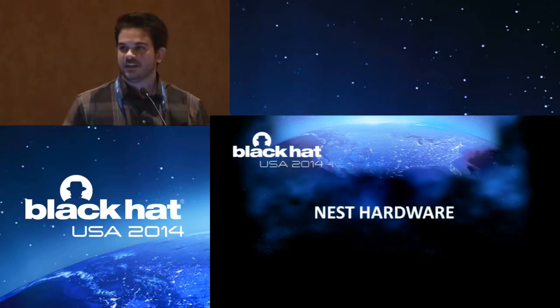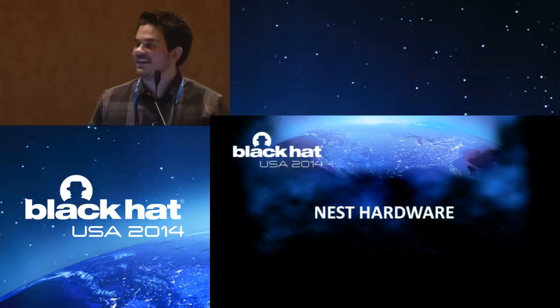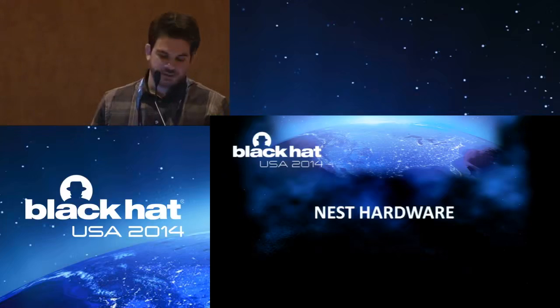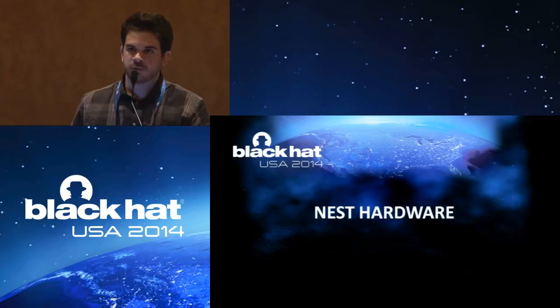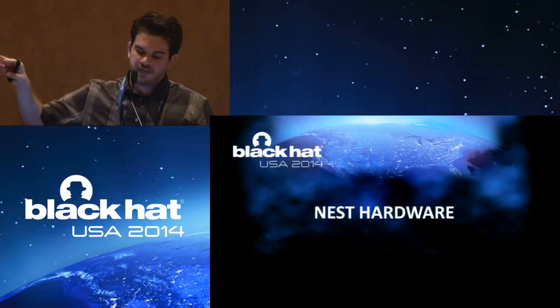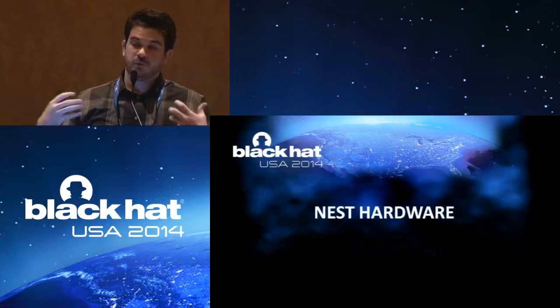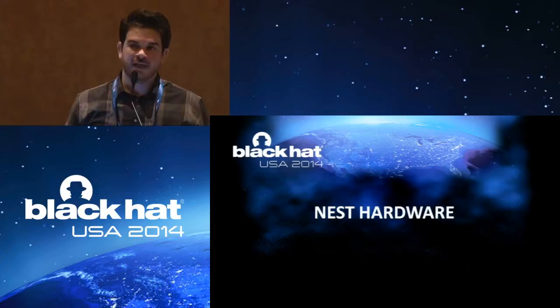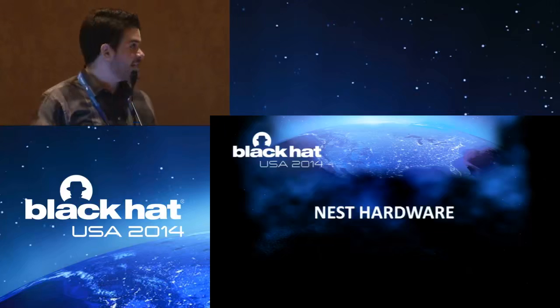One thing to keep in mind: if you guys were at the keynote, Dan Greer had mentioned the quote: freedom, security, convenience — choose two. One of the central themes here, at least for me when I started this, was essentially: the more convenient or smart something is, the less secure it is. That was my entire motivation — why I wanted to start this and see what we are giving up for me just to be lazy on my couch and controlling my thermostat. To begin that journey, I had to take it apart.